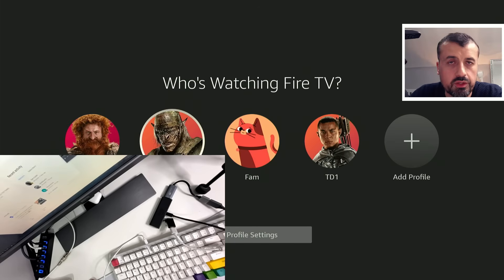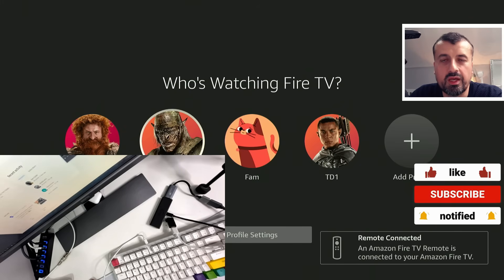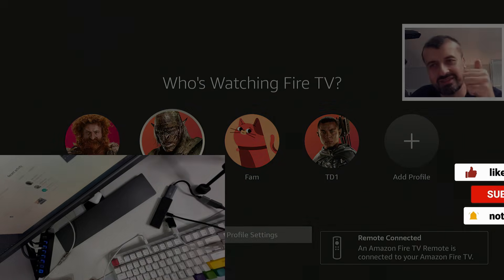Thanks for watching — I hope you can share this video with others having this problem and maybe these keystrokes will help them recover their Fire Sticks. As mentioned, certain Fire Sticks get to a stage where they are beyond help — no safe mode, no terminating processes at startup is going to make a difference. If that's your situation, I definitely recommend contacting Amazon to see if they can send a replacement. Many thanks for your support, and I'll hopefully catch up with you guys real soon.